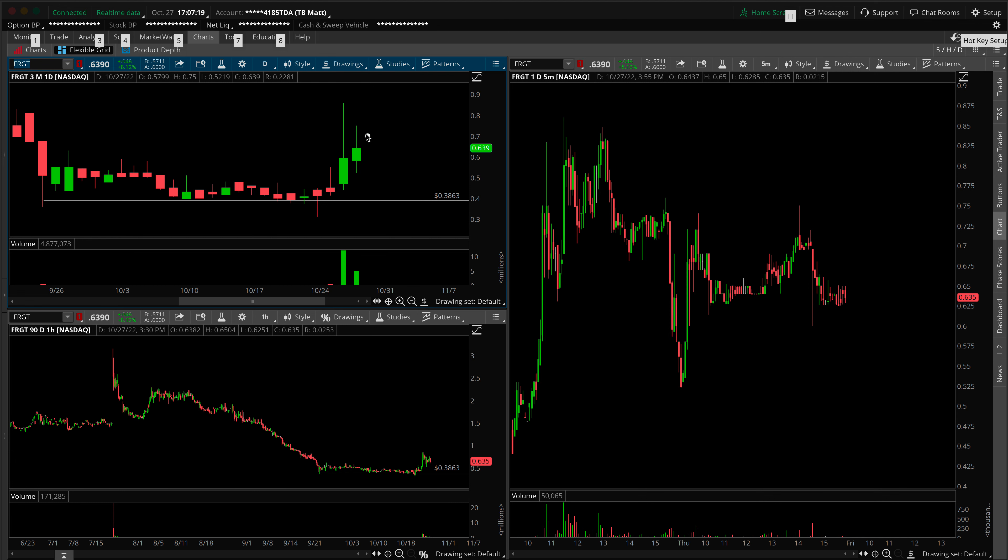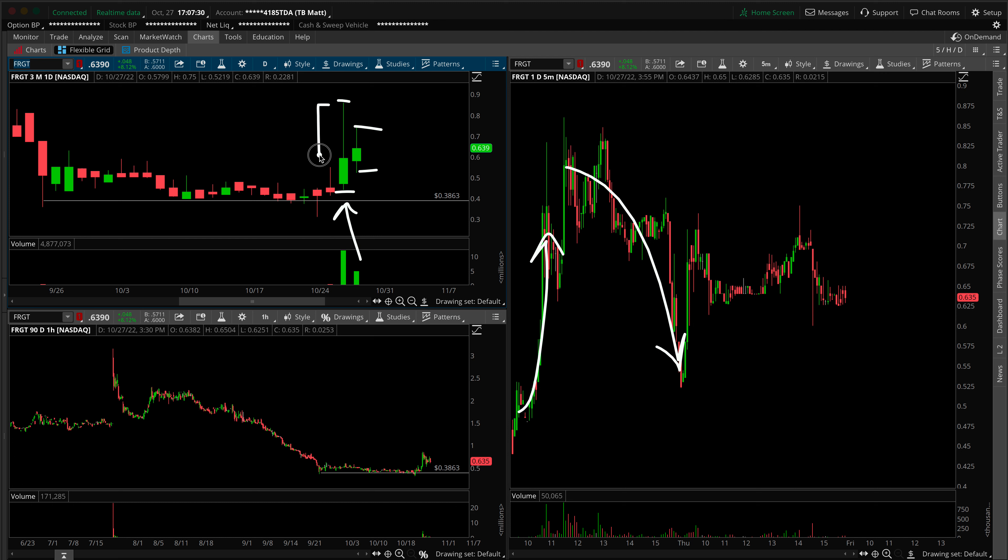On today's session, we did print an inside bar, which is completely contained within the range of Wednesday's nasty inverted hammer. We did run — there was an impressive run early in the day — but notice that most of those gains were given back, giving us this upper wick here on the daily timeframe chart. Not a pretty setup, but nonetheless with an inside bar, it basically means we have a patience play here.